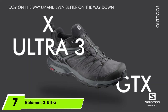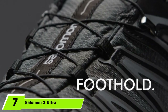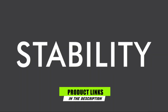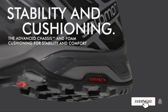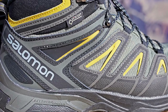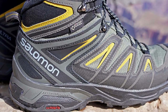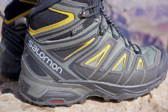Moving on to number 7, the Salomon X Ultra 3 Low GTX. It is about time I cover the best traveling shoes for women in this review. Since I am a dude, I have reached out to a few trusted female travel experts and friends of mine who have provided feedback to present my top picks for the best travel shoes for women. First up is my top choice for the best overall travel shoes for women: the Salomon X Ultra 3 Low GTX Hiking Shoes.